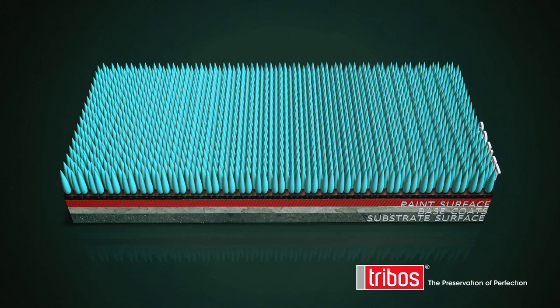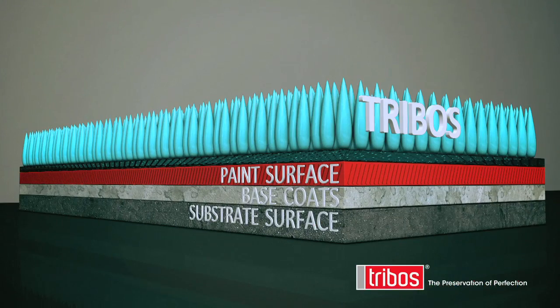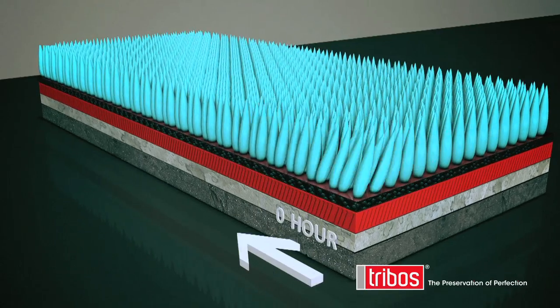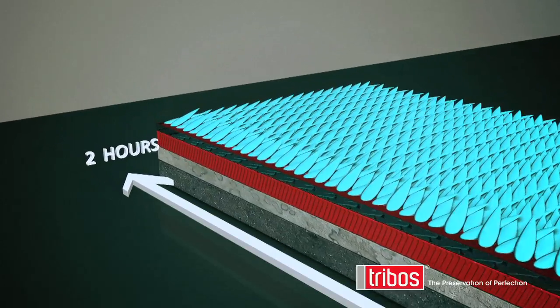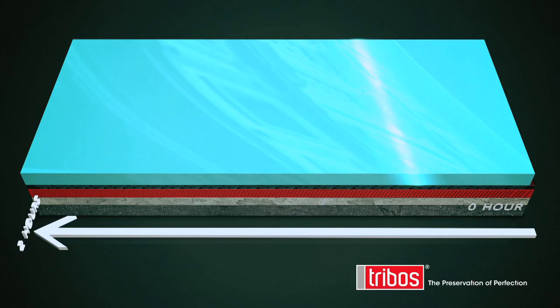The reason our products offer such impressive protection is down to the science behind the polymers. Triboss polymers form a chemical bond to the surface. They then cure together in a cargo net effect that makes that bond even stronger and creates a flexible yet ultra smooth surface.